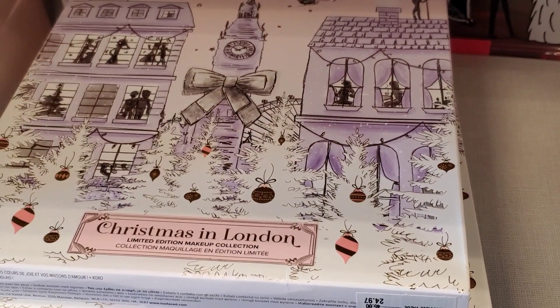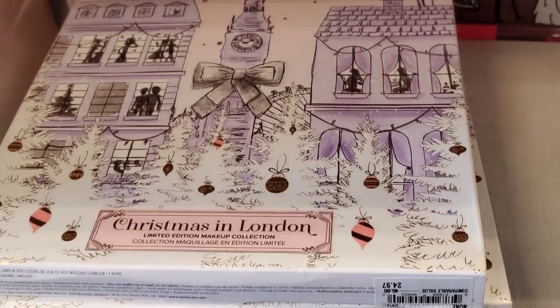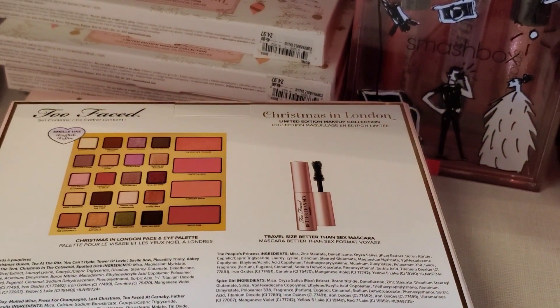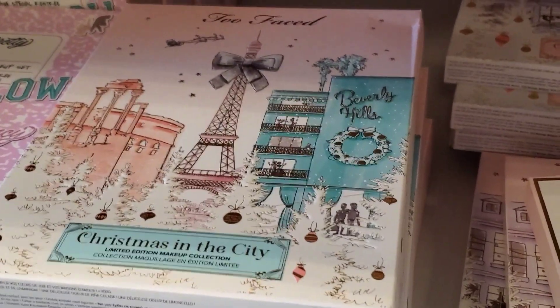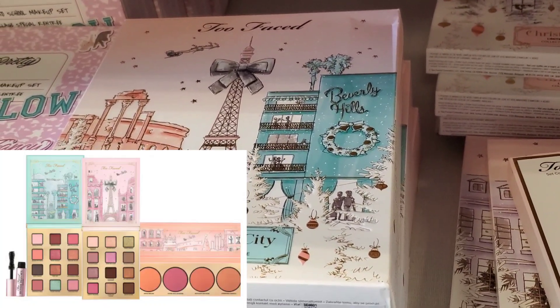They also had this new set from Too Faced — Christmas in London — at Nordstrom Rack for $24.97, and this is what you get inside. Also, they had this Christmas in the City limited edition makeup collection, a bunch of these for $29.97.